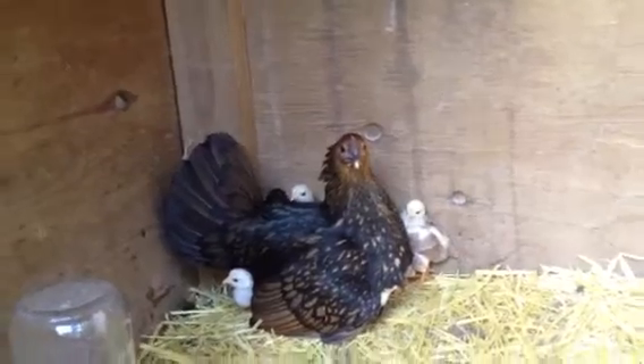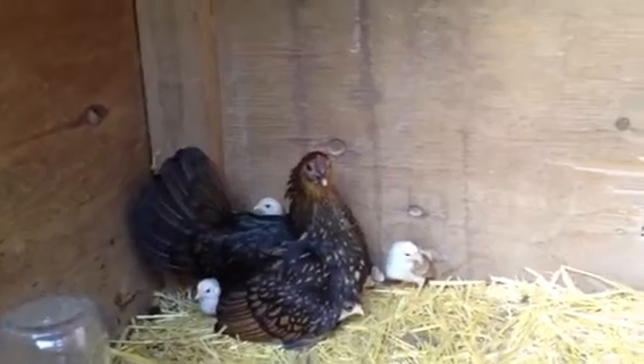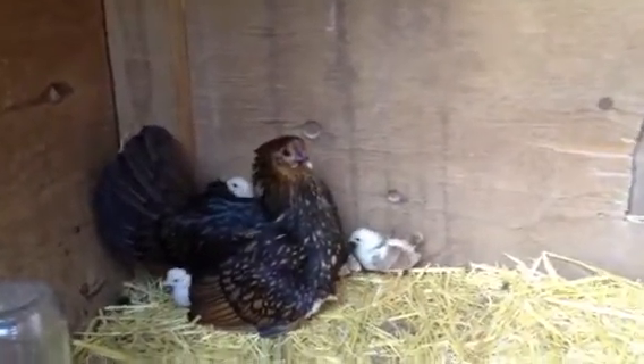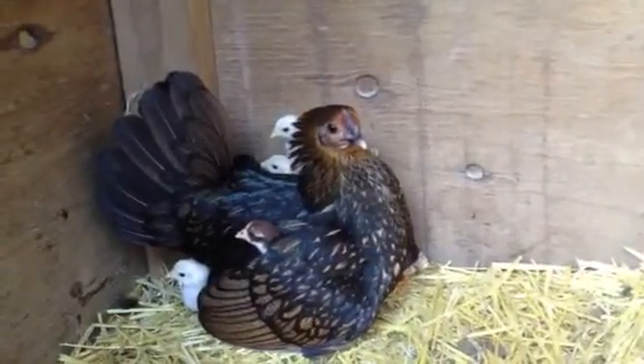They're so cute. They run free all over the yard. She's just bedding down for the night. Little babies peeking around her, peeking from under her wing.